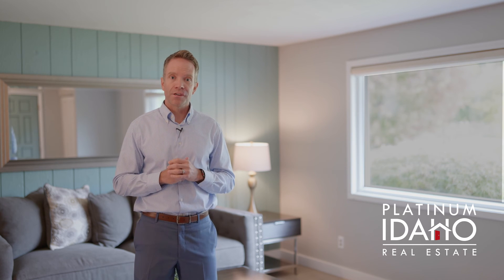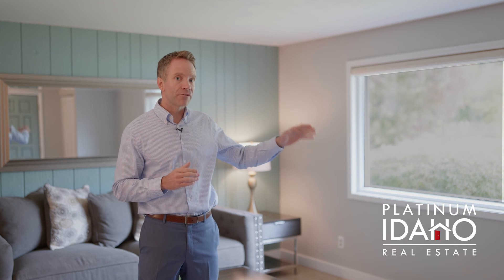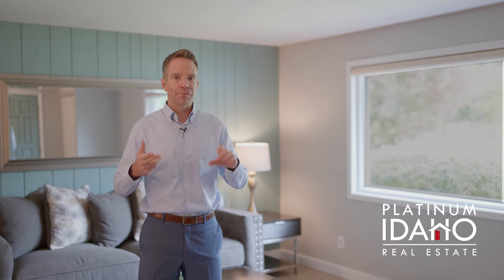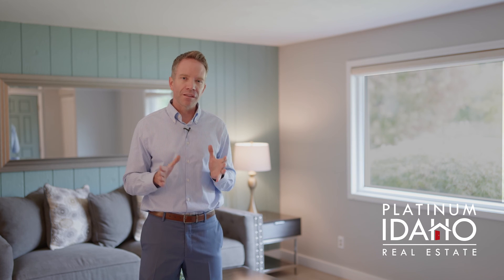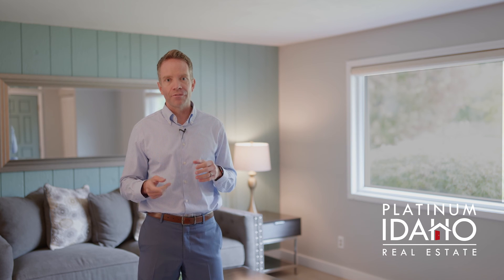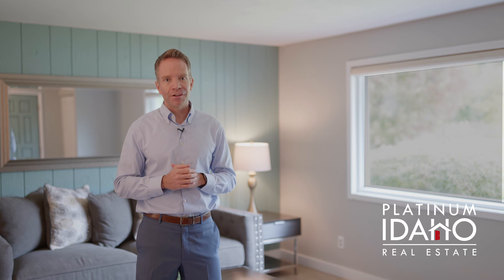Located just off of Warm Springs Avenue and Shenandoah Drive, this home sits directly across the street from the Foothills East Park and it's literally minutes from downtown Boise, Botanical Gardens, fantastic schools, the Boise Foothills, and so much more. The home is completely updated throughout, all on one level, with a three-car garage and RV parking.